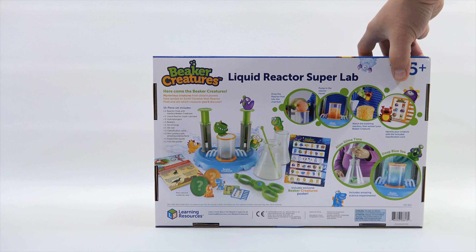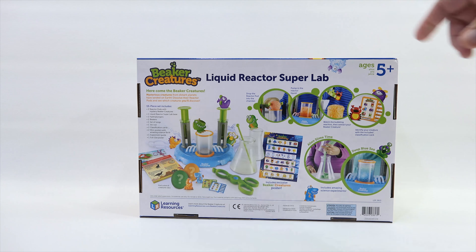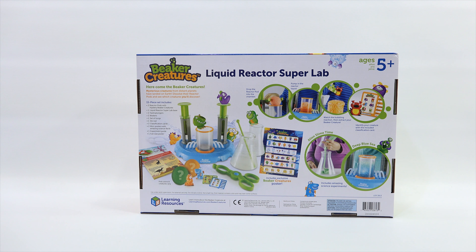Amazing experiments! I noticed somewhere it said there are even collectible gold creatures. Here comes the Beaker Creatures. Mysterious creatures from distant planets have landed on Earth — dissolve their reactor pods, those are called reactor pods, and see which creatures you'll discover. There's a lot on the box there.